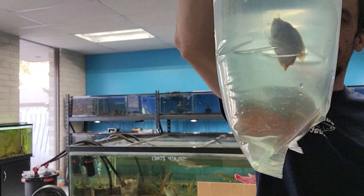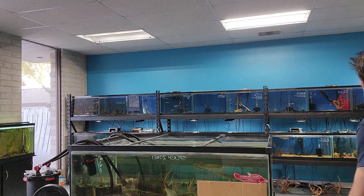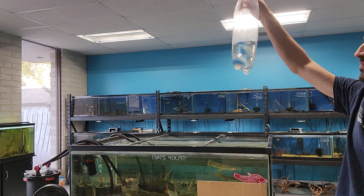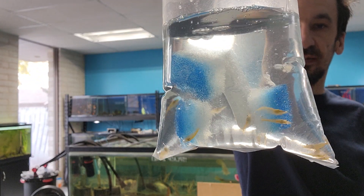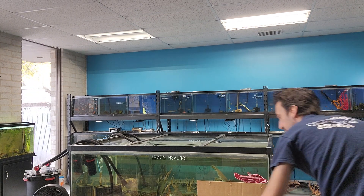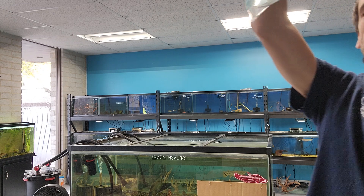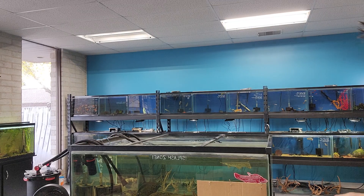We've got some really good-sized male dwarf gouramis — like, really good size. We've got some yellow fire shrimp. I've been out of these for a minute, and they're good-sized too. We've got some sparkling gouramis. These are always a fun one — cool little nano tank fish.